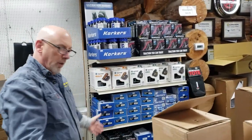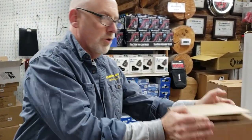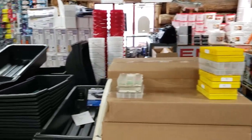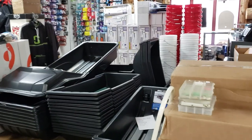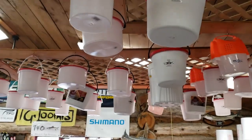We've got cleats, spikes, crampons — whatever you want to call them — so you can walk safely on the ice. If you need a sled, by golly, we've got sleds. Come right this way — bait bumps. We've got live bait.